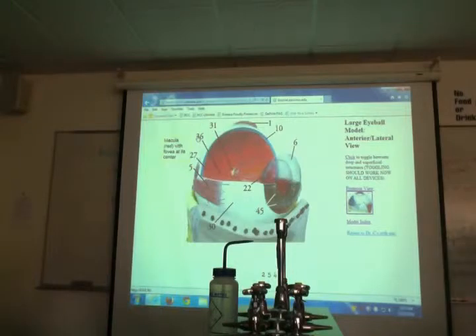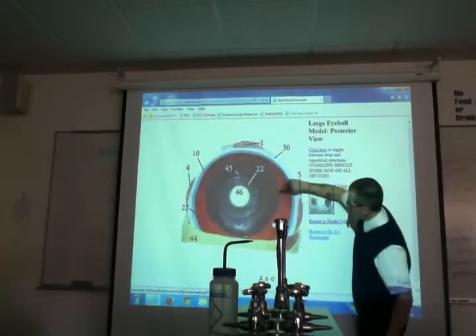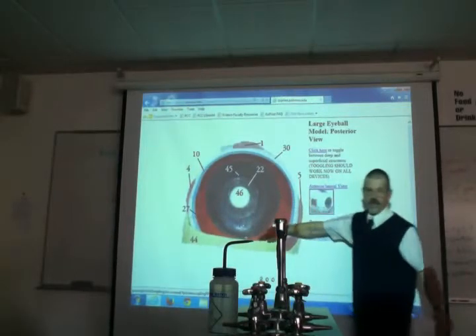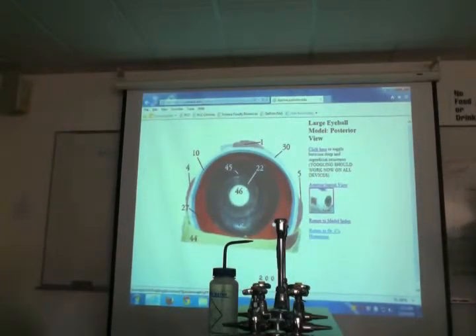Let's find the ora serrata. That is right where my mouse is pointing — the scalloped edge where the retina joins the ciliary bodies. This scalloping is the ora serrata, where the retina meets the middle layer in the front of your eye. One of my favorite things to label on a quiz. Where the retina meets the ciliary bodies — ora serrata.